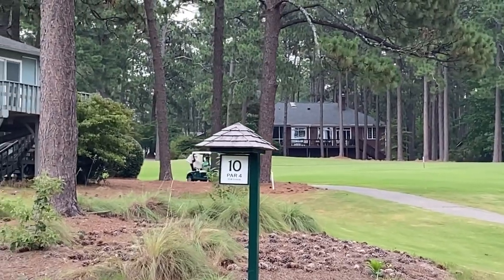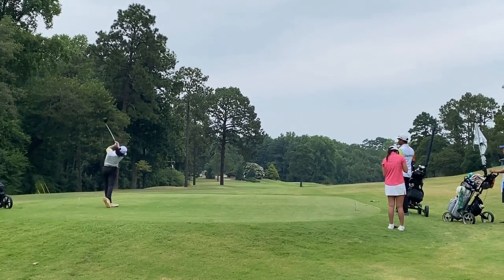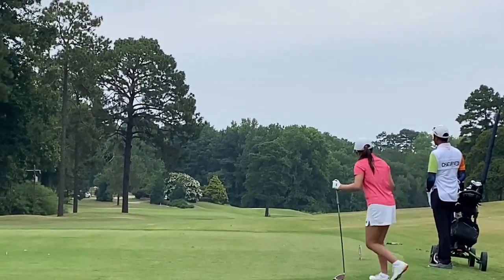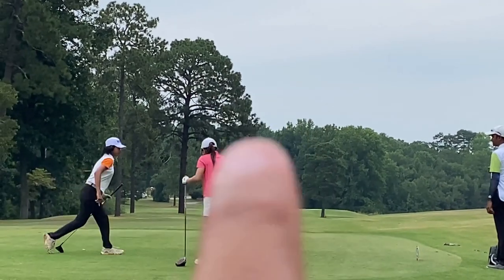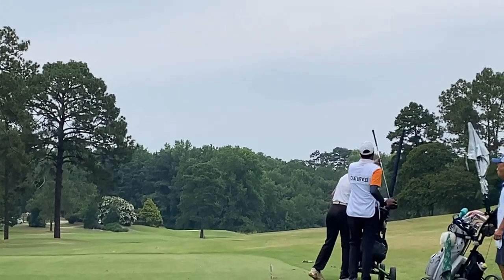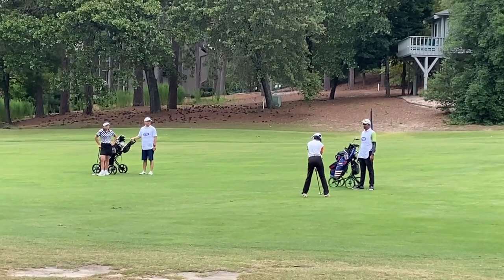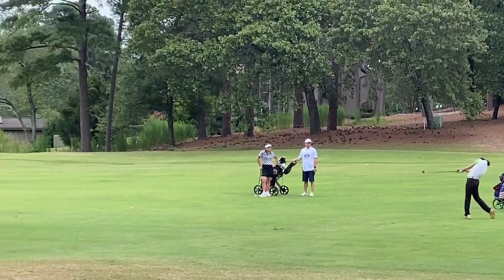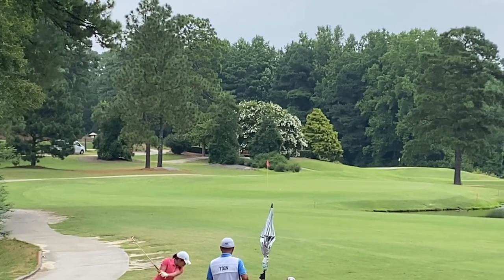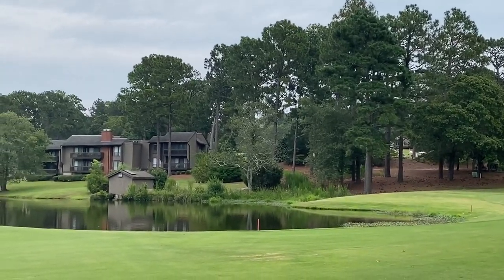Hole number ten, par four, 301 yards for her from the red tee. Need to keep it safe — there's a big tree in the approach line and water ahead on the right side. Kept it safe in the right edge of the fairway — from there she can get a direct approach to the green. Second approach shot to the green, carrying the water, around 100-120 yards. Wow — close to the pin on the front edge! Awesome weather!